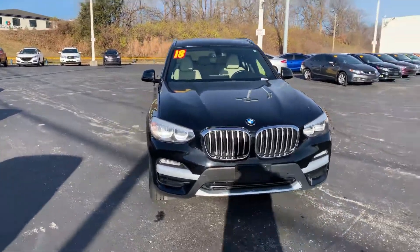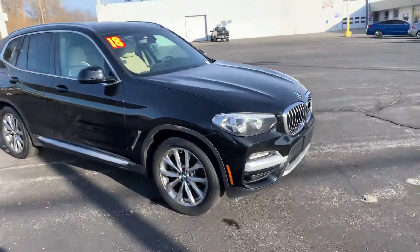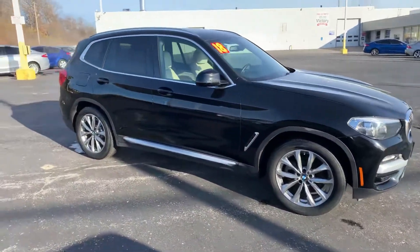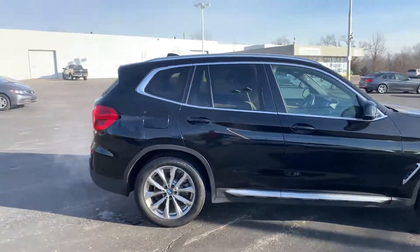Good morning, Heather. This is Devin over here at Premier Pre-Owned in Kansas City, Kansas. I just wanted to take a minute today to show off my 2018 X3 BMW. As you can see, overall, this vehicle is in great condition.